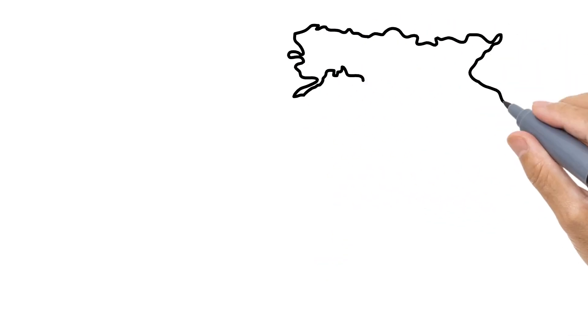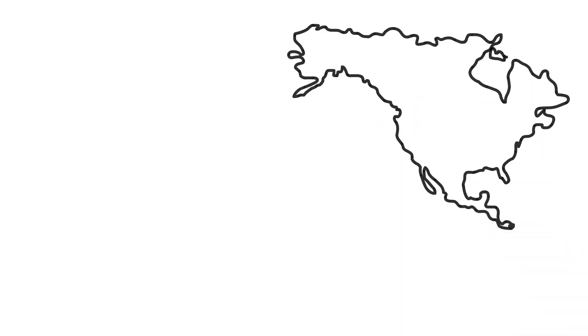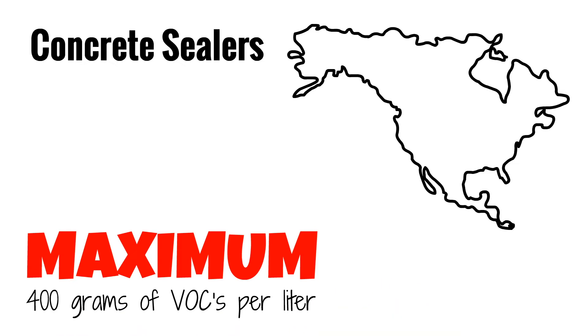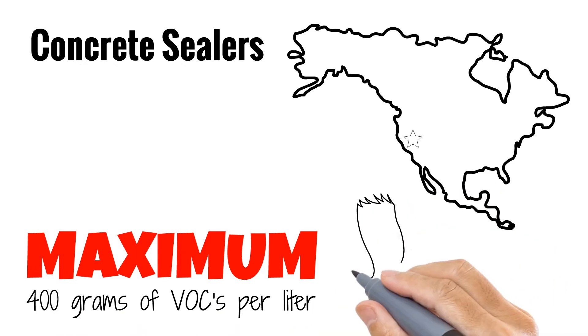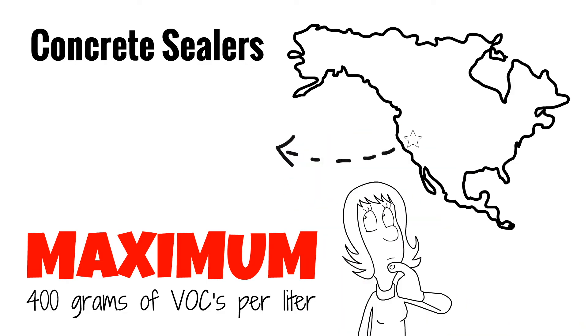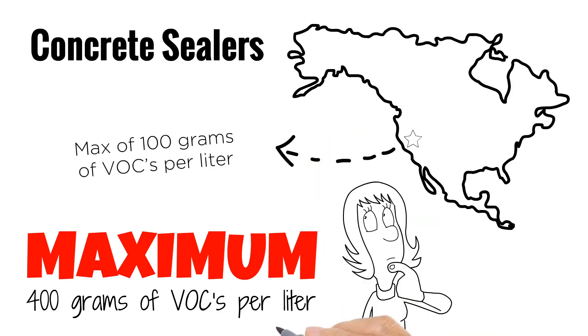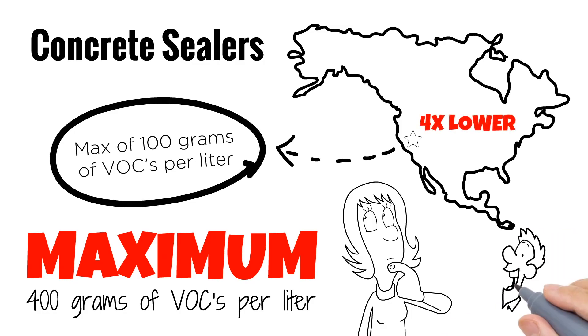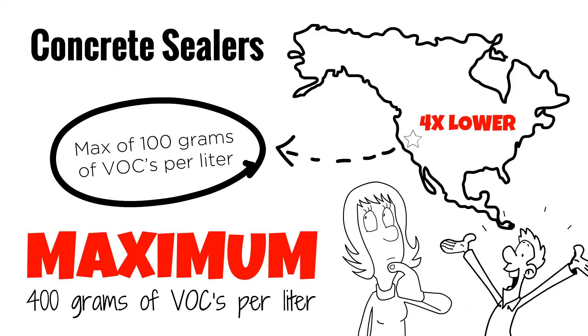The national VOC regulations for concrete sealers in Canada and the US allow a maximum of 400 grams of VOCs per liter. California is leading the planet with their VOC regulations — and you should thank them. Their regulations allow a maximum of 100 grams of VOCs per liter. That's four times lower than the national regulations in both Canada and the US.